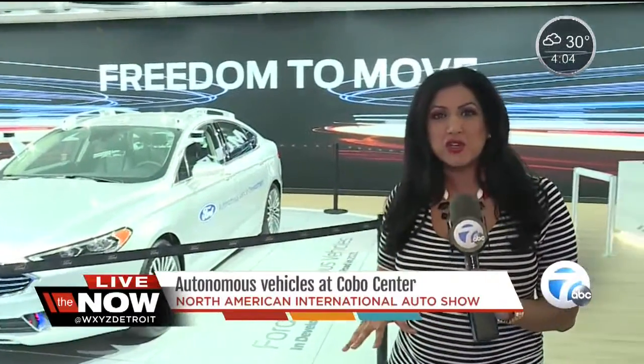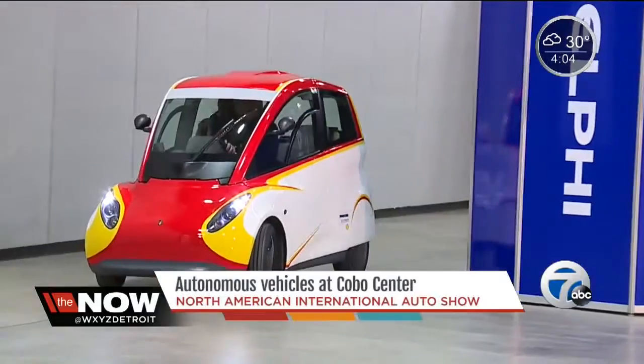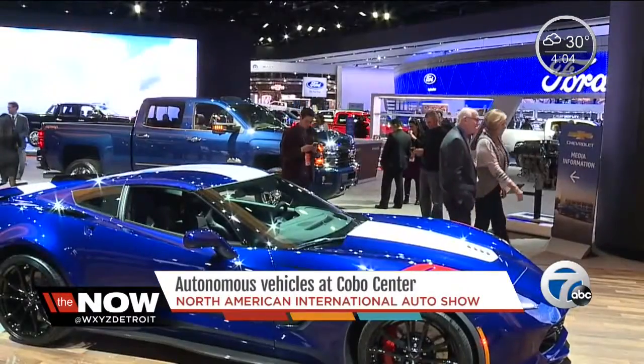When you get here to the auto show, there's so many opportunities to learn more. There's actually an exhibit that offers test drives, and it also gives you the engineering and science that goes behind it, so you walk away with a better understanding. Move over electric cars — autonomous vehicles are the big talker at this year's North American International Auto Show.